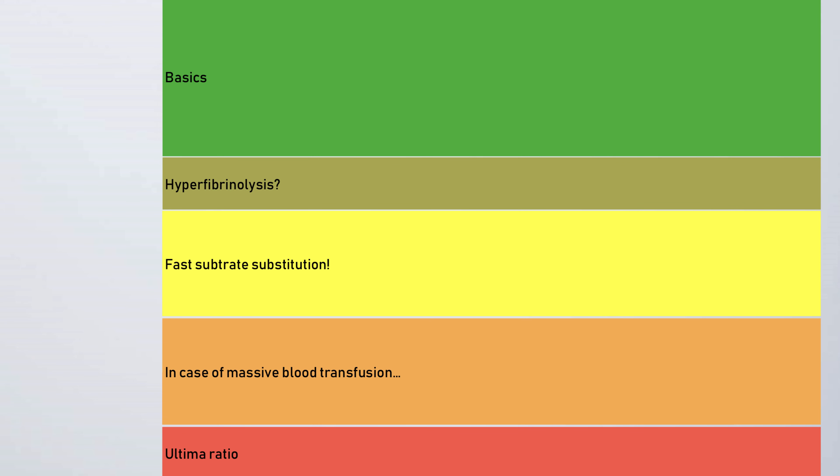The protocol I want to show you today has a simple structure, is colored, very simple, and was made to be understood and used by everyone in the emergency department. It goes into the basics, involves aspects of hyperfibrinolysis, supports fast substitution of factor concentrates, and addresses the case of massive blood transfusion.